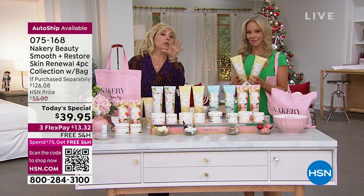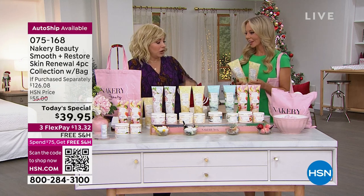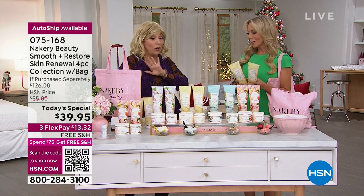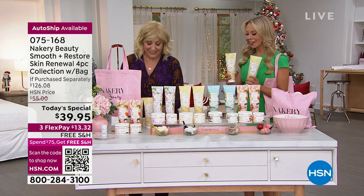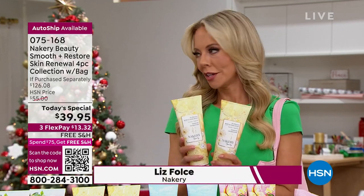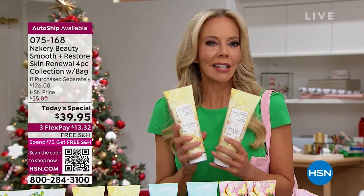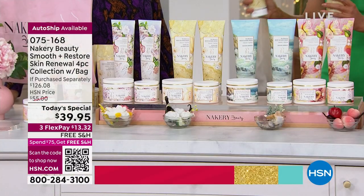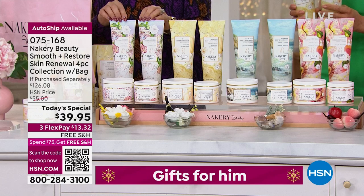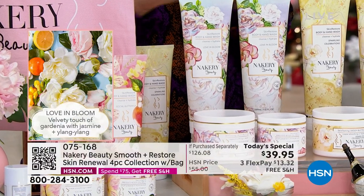She created this brand knowing what was missing in the market and filling that gap. Congratulations on an amazingly popular today's special! Let's talk scents. Starting with the new world launch: Sparkling Celebrations is a beautiful floral wrapped in warm vanilla. Or Love and Bloom — we actually sold out earlier today, went back to Liz's team, and got a few hundred more. This is the final batch.